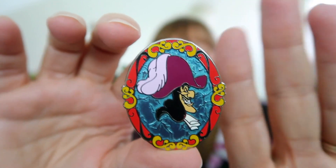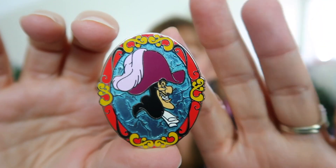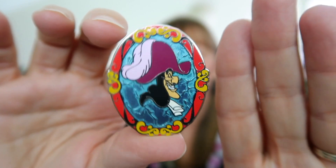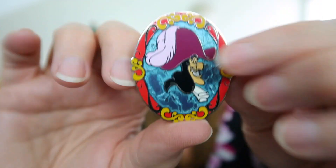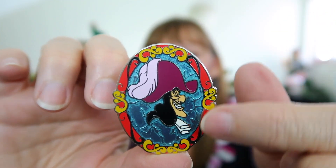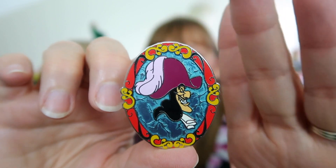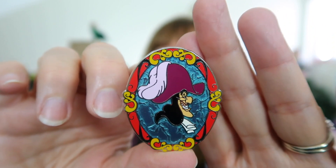Next we have Captain Hook — he's one of my favorite villains because he's so comical and not overly villainous. Honestly, Peter Pan is pretty mean to him. This pin has the red and gold colorings he usually wears and I love the translucent blue background, very reminiscent of the sea and ocean where he hangs out as a pirate. I'm so excited to have both of these.